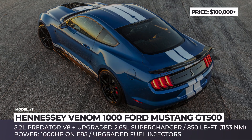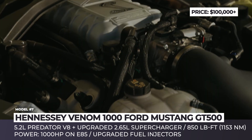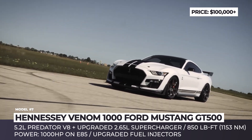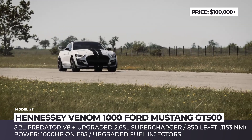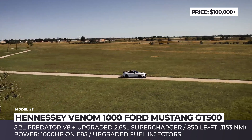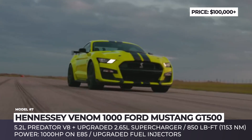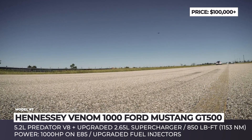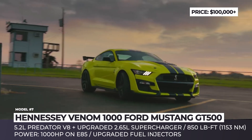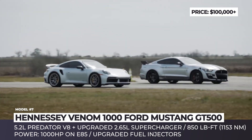Hennessey Venom 1000 Ford Mustang GT500. The most powerful aftermarket GT500 to date belongs to America's favorite tuner, Hennessey Performance. The model wears Venom 1000 badging, which literally means it outputs 1,000 hp at the crank. This is made possible by the supercharged 5.2L V8 that gets revised engine air induction, fuel injectors, and cooling. Its 2.65L road-type supercharger is also updated, while the 7-speed Tremec gearbox is recalibrated to handle the extra power. The 1,000 hp mark can only be achieved when running on E85 fuel.